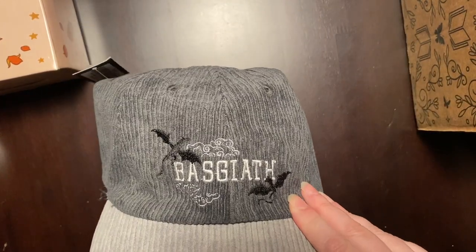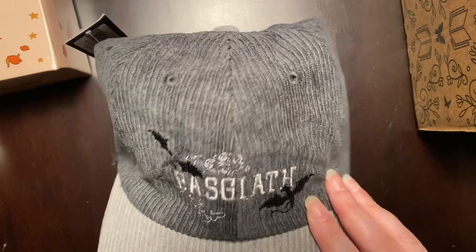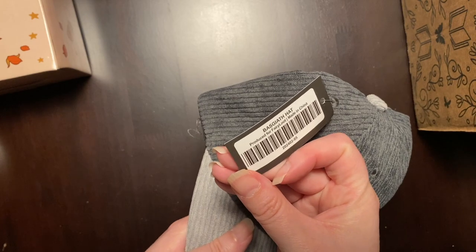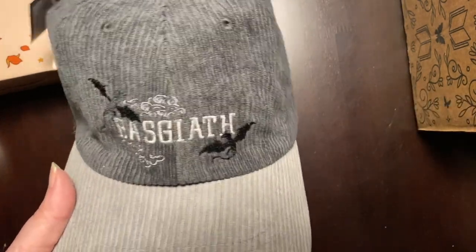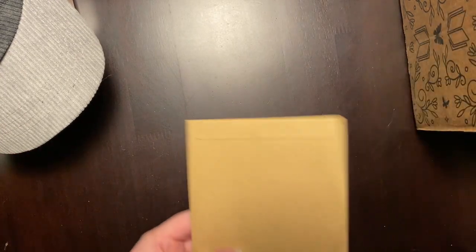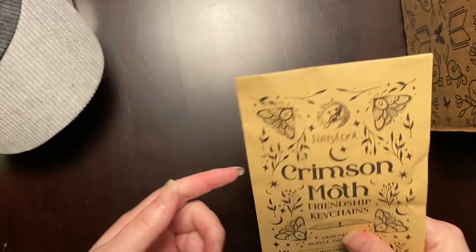And then we have a hat. Oh, so this is Fourth Wing — a Fourth Wing hat. I think that's from Fourth Wing because it's got dragons on it. I'm not a big fan of hats; I don't know why they keep putting hats in there, but I don't wear enough of them.